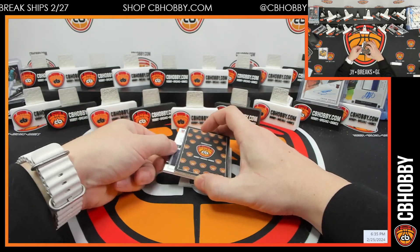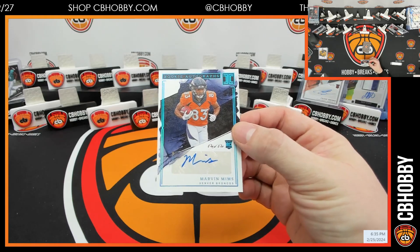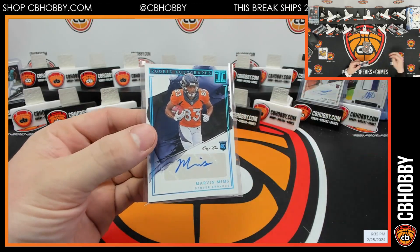And for the Broncos, Marvin Mims, one-of-one rookie auto! Broncos going to Conn — with that nice sticker on it.